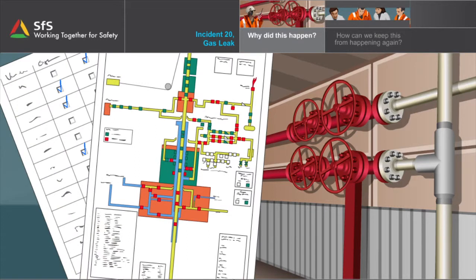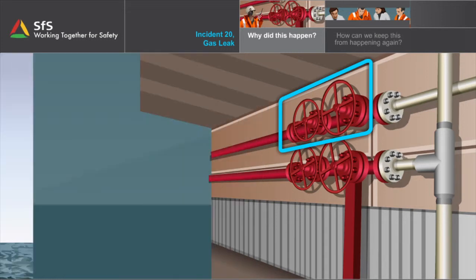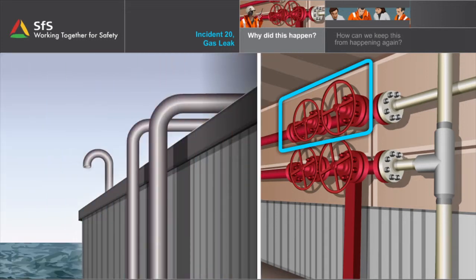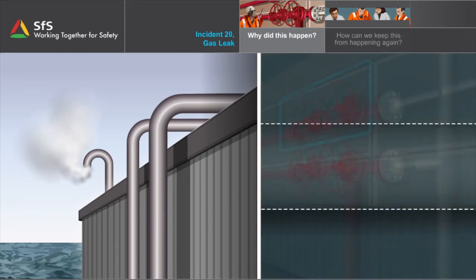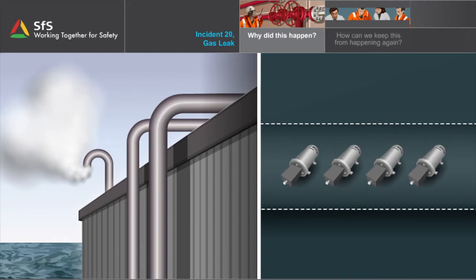In good faith, the driller contacts operations to get them to open the valve to the test separator. The two open valves, overlooked by the driller, are the direct cause of the ensuing gas leak. Immediately afterwards, gas is detected, first by a single detector in the ventilation shaft, then three other detectors confirm gas.